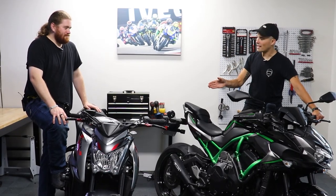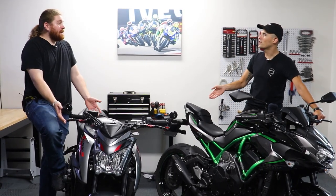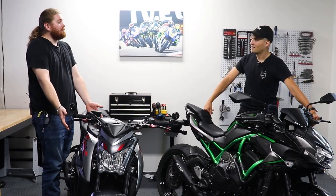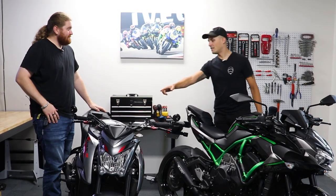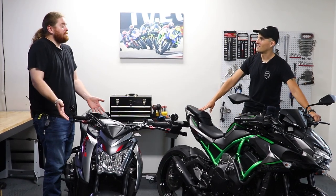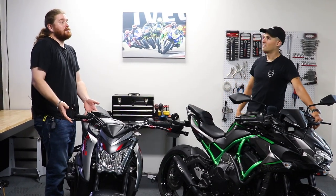Why did you even bring this Gixxer 1000 versus a ZH2? Come on, man. It's got the K5 motor in it. Everybody keeps telling us the K5 motor's the best motor ever. It's so good — it runs on 90 pump octane. That's how good it is. It's still making 150 horsepower, and you only have to pay $11,000 to get this thing.